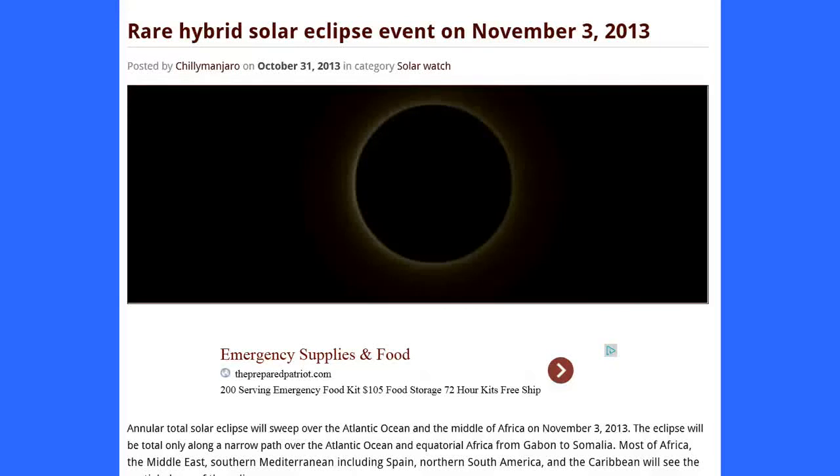Today is October 30, 2013, 10:35 p.m. Pacific Time, and up next: Rare Hybrid Solar Eclipse Event on November 3, 2013. This report was posted by Chile Mongero, other watchers, AdoraElli.com, October 31, 2013.